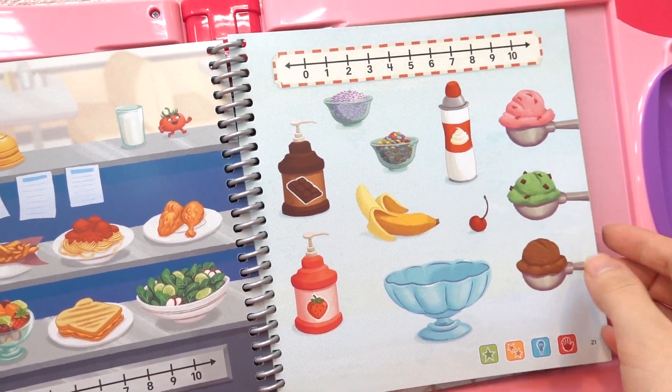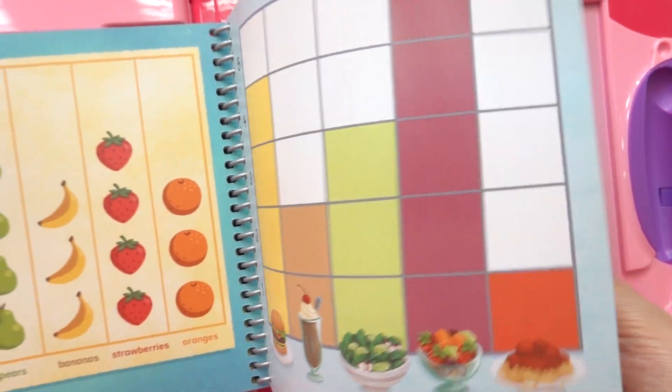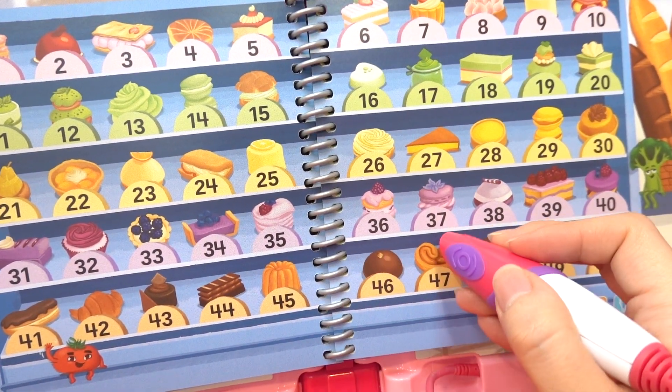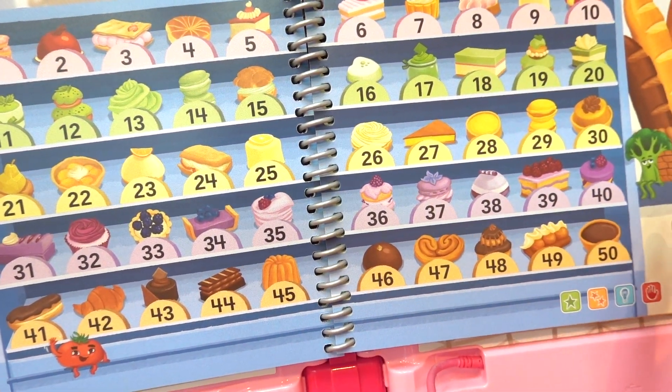Let's count how many cans of whipped cream are in the sundae bar. Thirty-seven, thirty-eight — delicious!